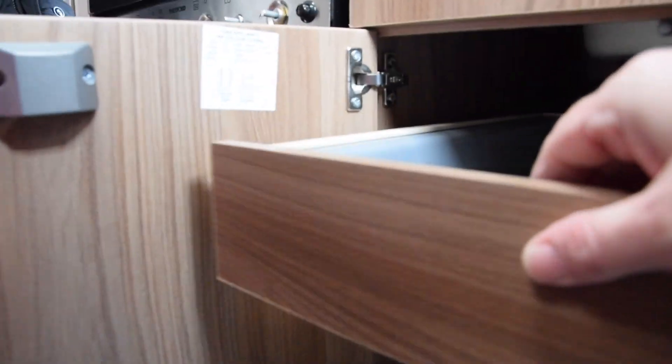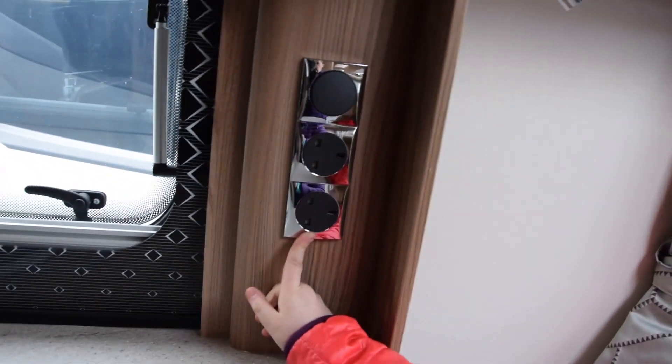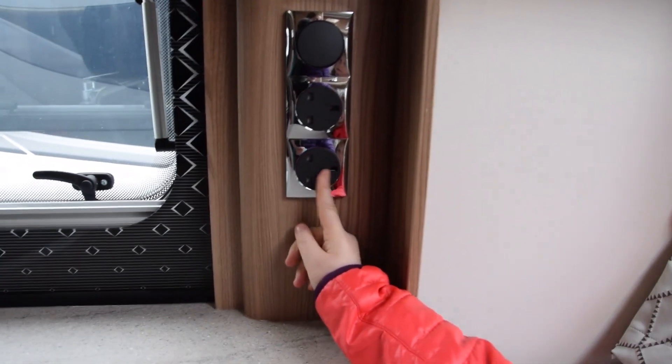Chloe, Esther, say hello. What about the wedges? This is an additional drawer here. Do we have these in our caravan? No. We have one socket in ours.